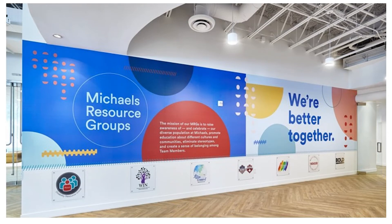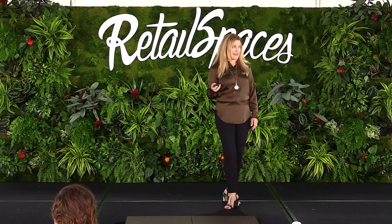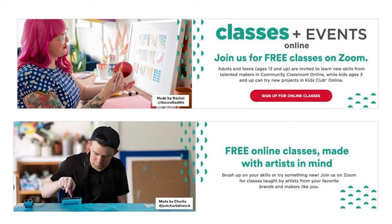Classes and events have always been part of Michaels, but this is a renewed focus to make the store environment even more engaging. We have free make-breaks every Sunday, and once-a-month take-and-makes for kids. We launched online classes and events during the pandemic when we couldn't do them in store. We now have 1,400 classes available online, and every week we add 25 more. Our head of education was literally creating videos in her living room and we were posting them — it was more important to teach people how to make masks than to get a perfect video out the door.